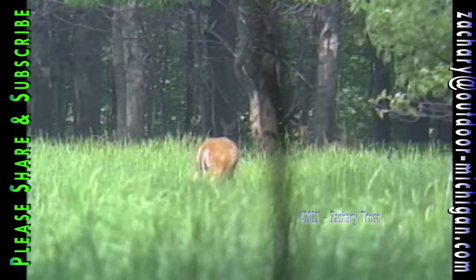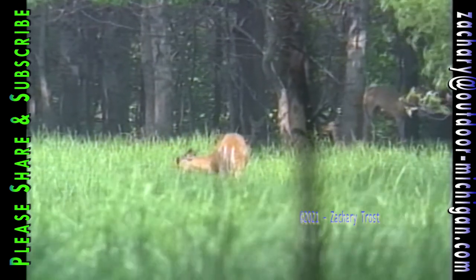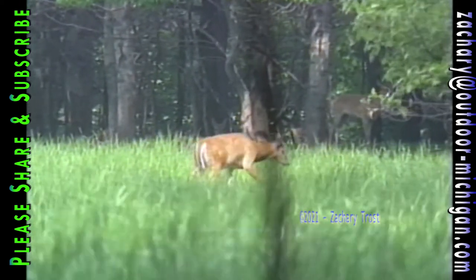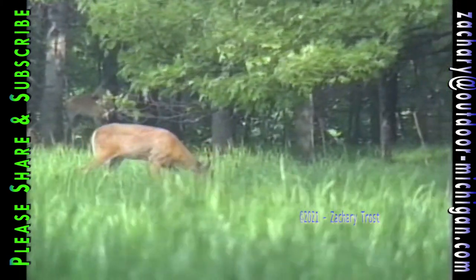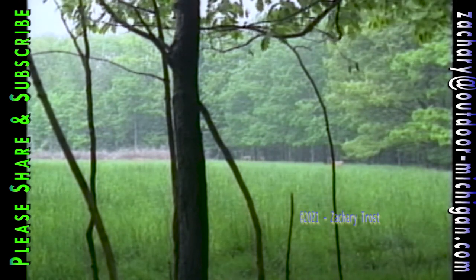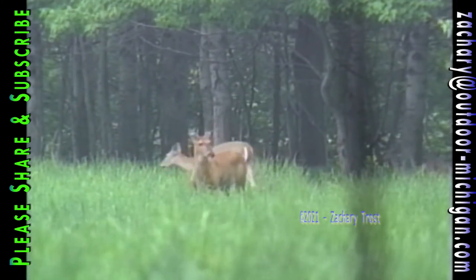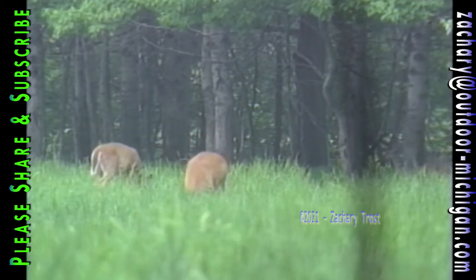Those deer in the background aren't standing — they're bedded in the shade right next to a field full of lush greenery that they find tasty and full of nutrition. Deer don't bed down to sleep; they lay down to rest while they chew their cud, just like a cow. Deer never go farther than they need to for food, water, and cover, and in the summer these requirements are closer together than at any other time of year — meaning deer are actually traveling less right now because they don't have to. The does are busy with their fawns, and fawns don't travel far.